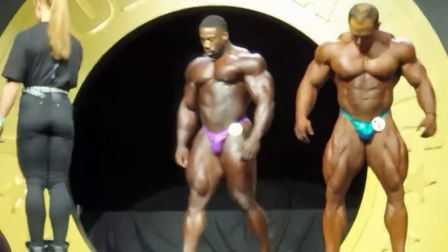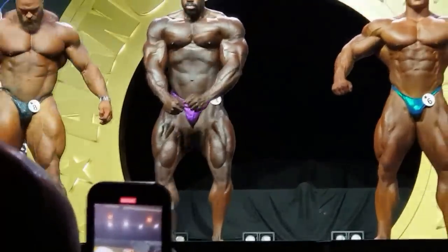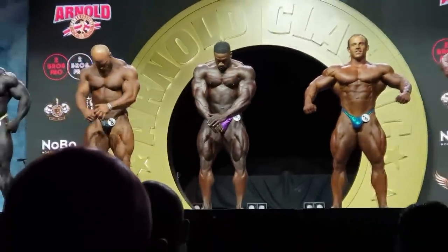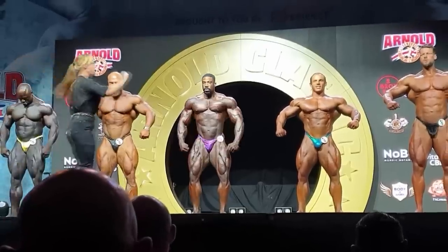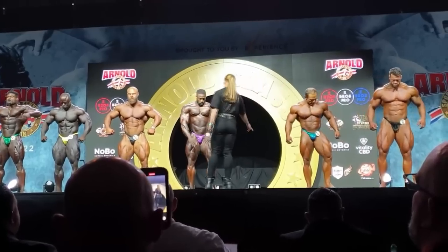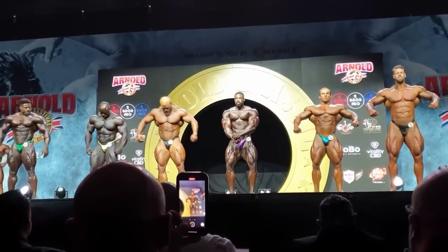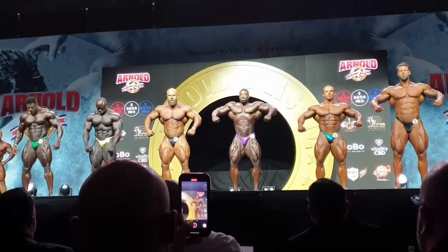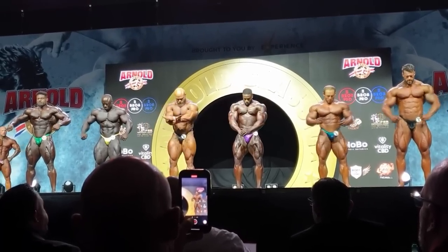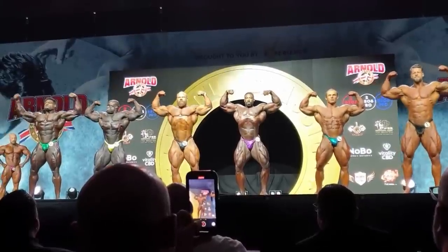Hey guys, Ivan here. It's been two days since the Arnold Classic UK, but I accidentally stumbled upon this high quality footage. I enjoyed watching it — you can see very clearly what happened. So I decided to go over this show one more time and analyze all the poses, pose for pose, compare all these guys in the top 6 and then also top 3, so you can see exactly what happened. I don't know if you guys are gonna enjoy watching this, but I will definitely enjoy making this kind of video.